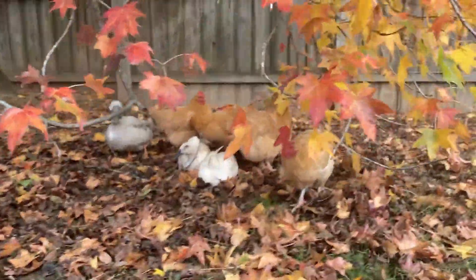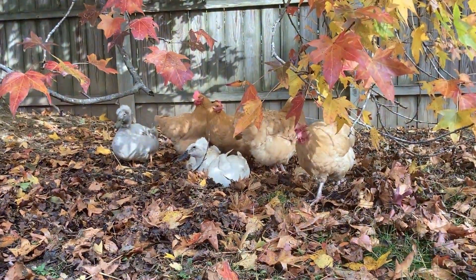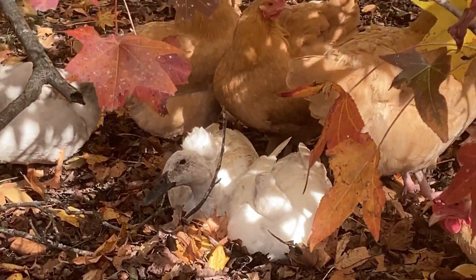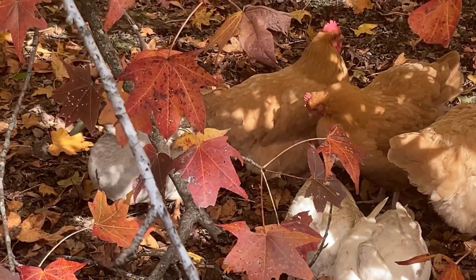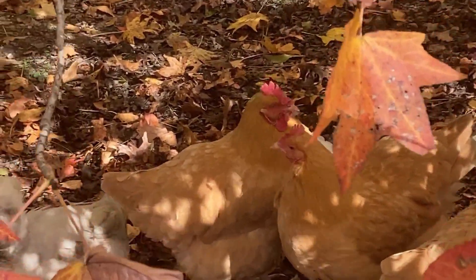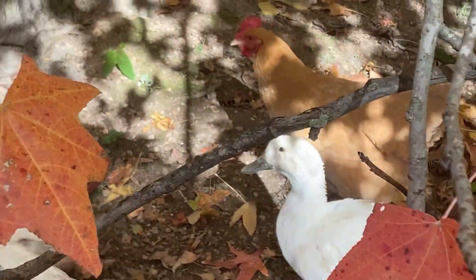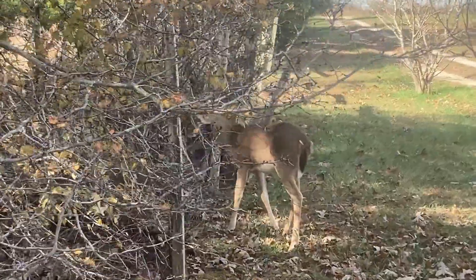I live on a 10-acre hobby farm, and my chickens and ducks are free-ranging. They can go anywhere they want, but my two dogs, Leo and Romy, are behind a fence. What the chickens and ducks love to do every day is they go and sit by the fence and tease the dogs. So if you hear the dogs complaining, it's usually because of the chickens and ducks teasing them.